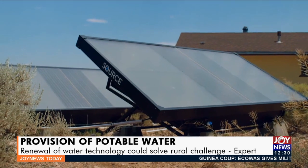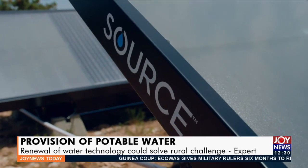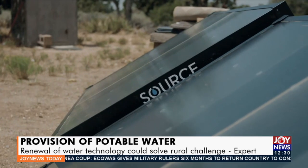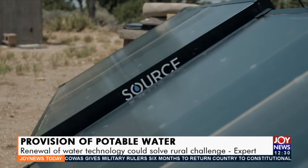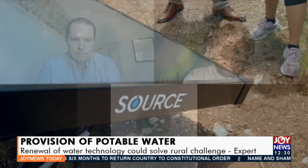Source needs no infrastructure or electricity and is resistant to storms and flooding, and can produce safe, clean water in the driest place on earth. It is designed and tested to produce high-quality potable water.